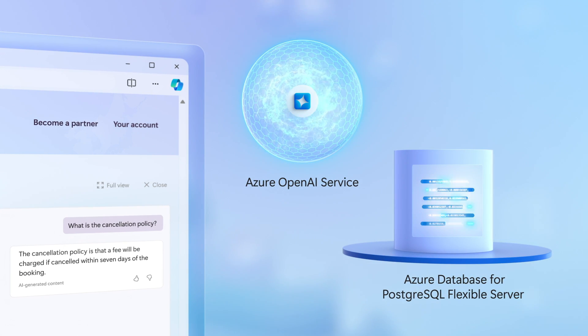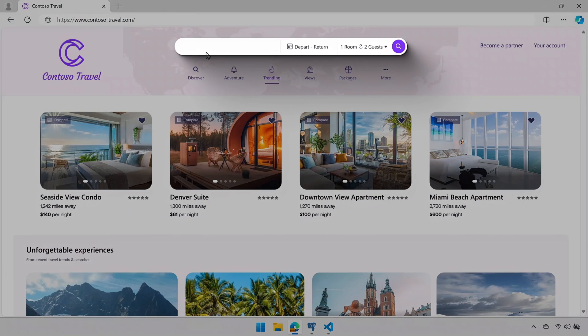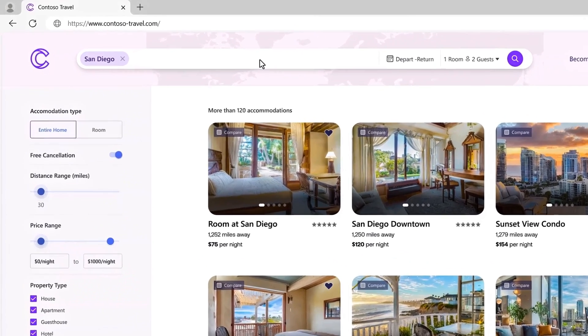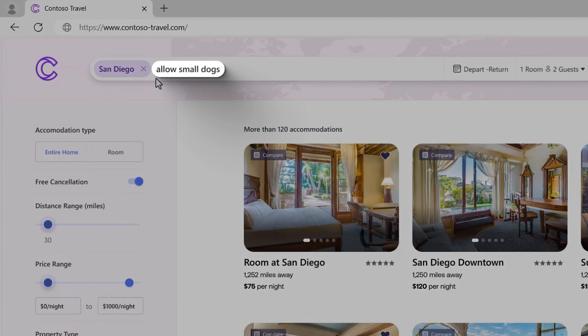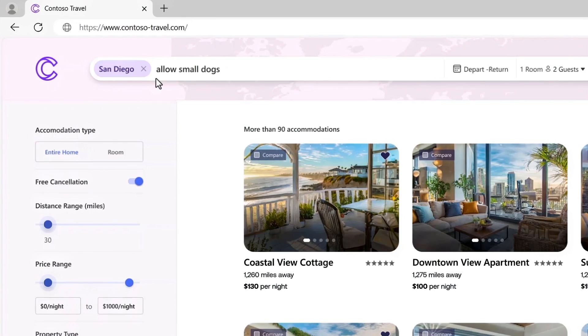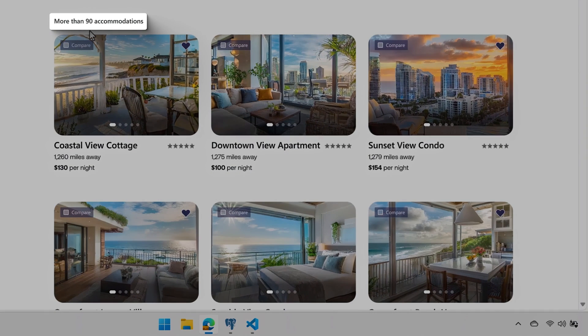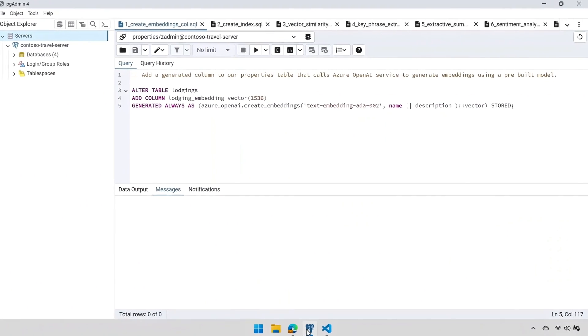The travel website also uses Azure OpenAI's GPT large language model to generate natural language responses, using data from Postgres as context. Let's try this out with a real app. Here's our travel website — I'll search for San Diego, and there are over 120 accommodation options. I'm also traveling with my dog Mabel, so I'll add 'allow small dogs' to the search, which uses semantic search with embeddings to find suitable accommodations. Now we're down to about 90 results.